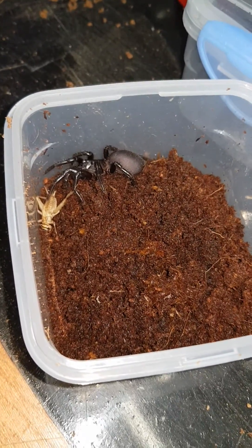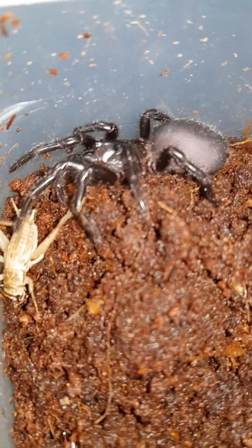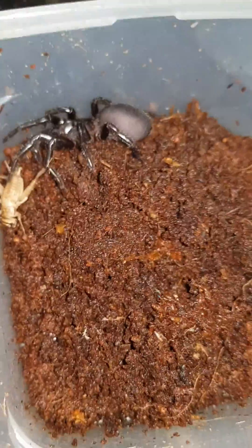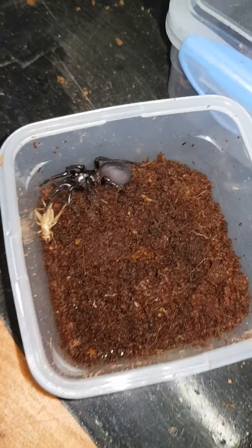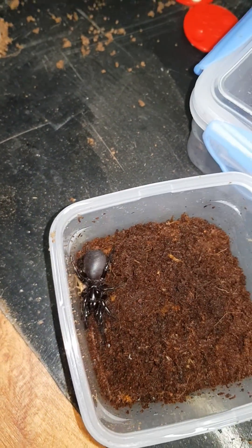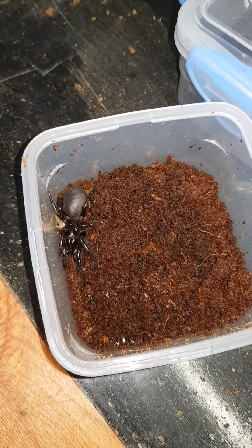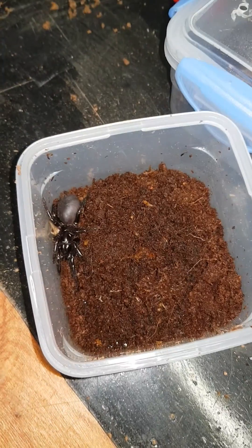Yeah, that's a very nice looking female there. Not full size, but give it a few years and it'll get up there. So that's the Sydney Funnel-web that I just found today. Bye.